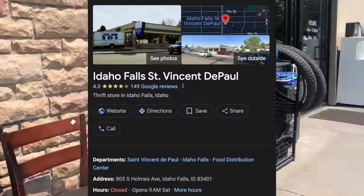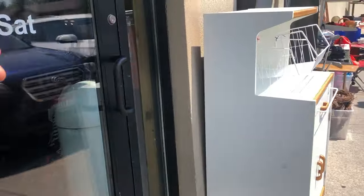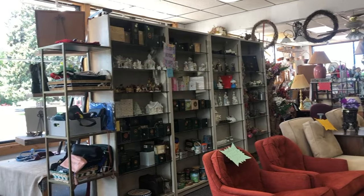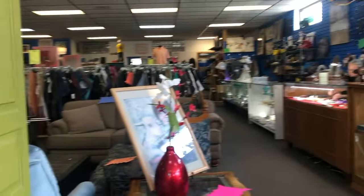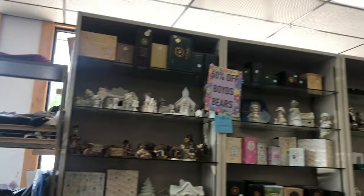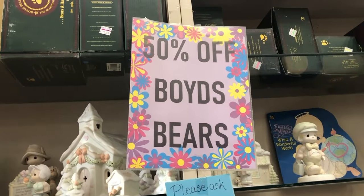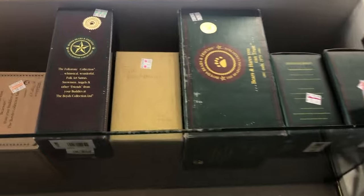Thrift store — this one's back to the future. We're going to Idaho. This was in Idaho Falls; it was a fun little thrift store continuing the trend of nice, organized, clean thrift stores. It was a little overpacked, but when it comes to making money on these deals, the more the merrier. I found these Boyd's Bears — 50% off all Boyd's Bears. So I thought I was going to have a fun little find here because they had multiple shelves of them.